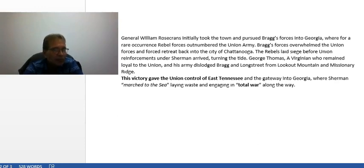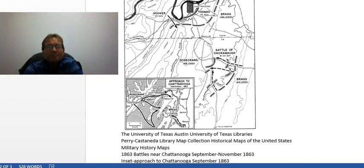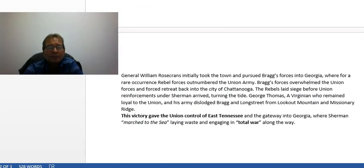Rosecrans telegraphed Washington asking Lincoln for reinforcements. Lincoln told him to hold on and that he was sending forces. Eventually armies under Sherman, Hooker, and George Thomas succeeded in pushing Bragg's forces — Longstreet also had divisions under Bragg. George Thomas, a native Virginian who remained loyal to the Union, helped dislodge Bragg from Lookout Mountain and Missionary Ridge, securing another Union victory.